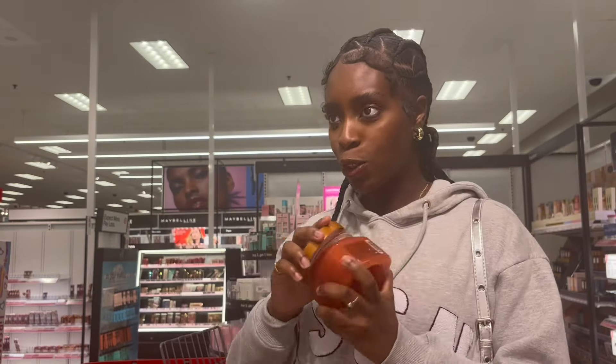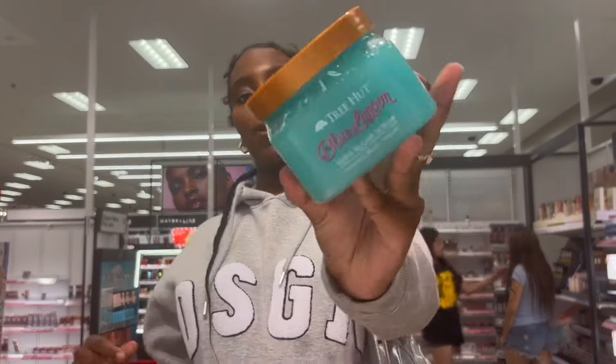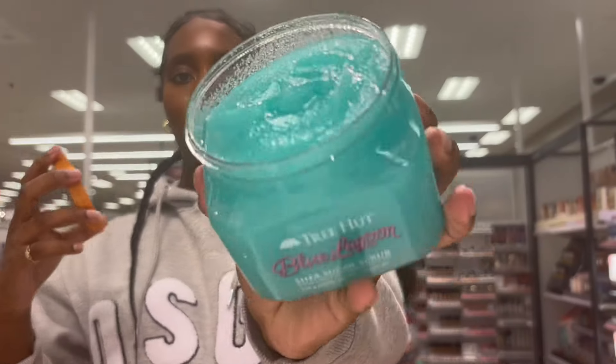Peach sorbet — there are so many. It smells like straight peach, not really too much of a fan. This one is called Blue Lagoon — it just smells like soap, just clean.